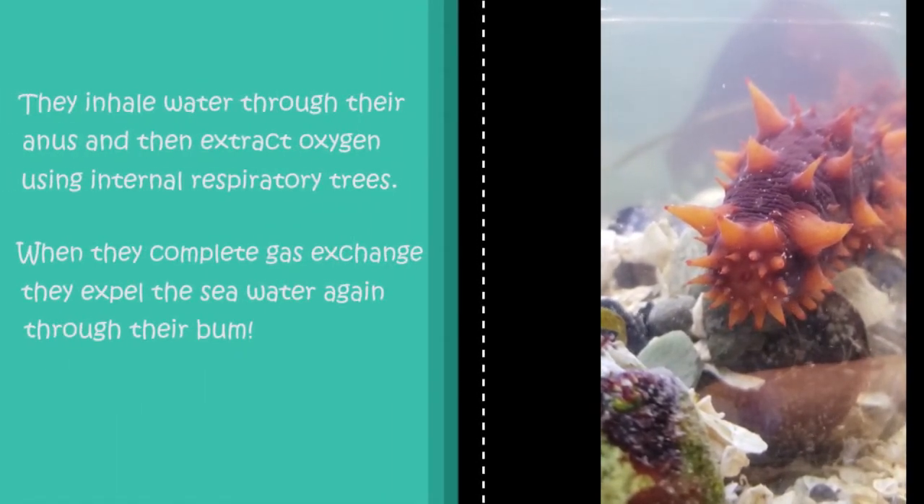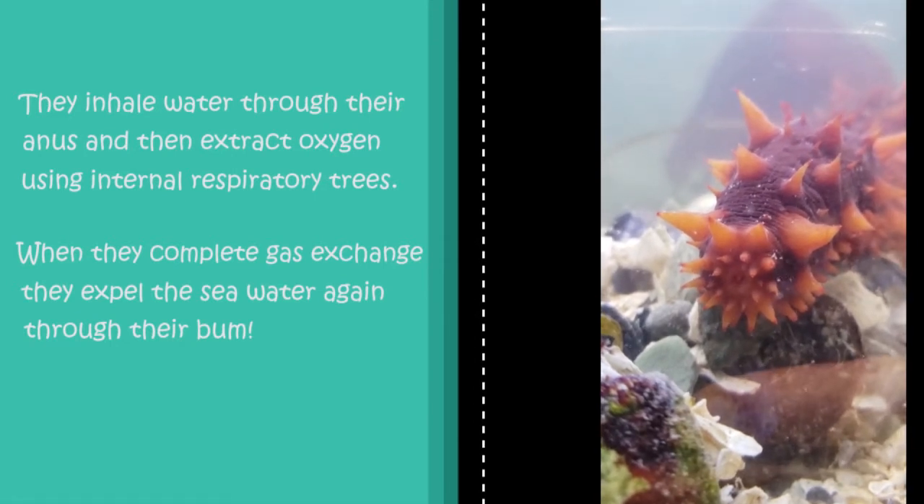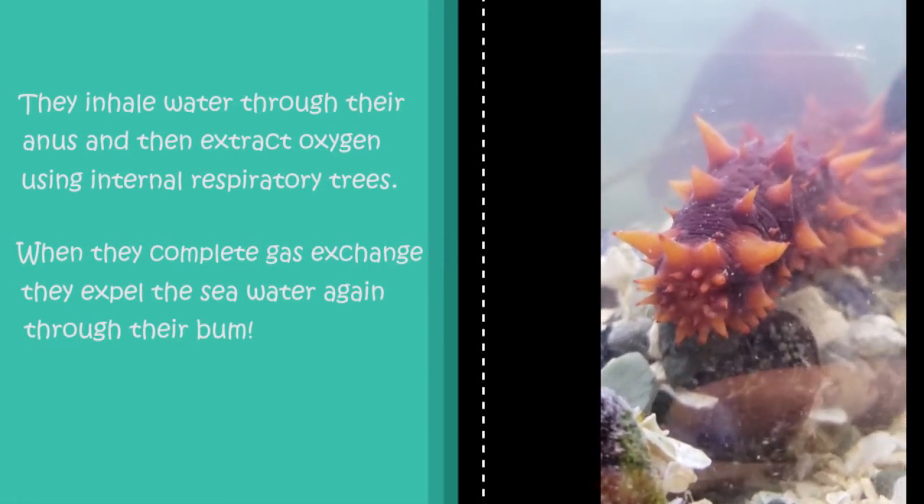You may also get to see a sea cucumber breathe when it is out of water. Sea cucumbers have the rare ability to breathe through their bum.